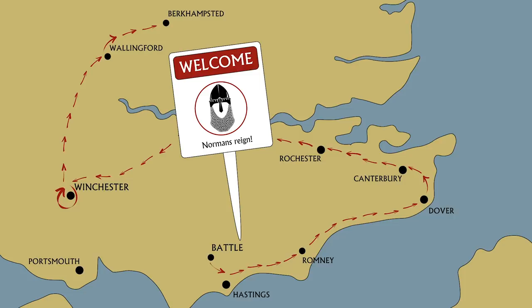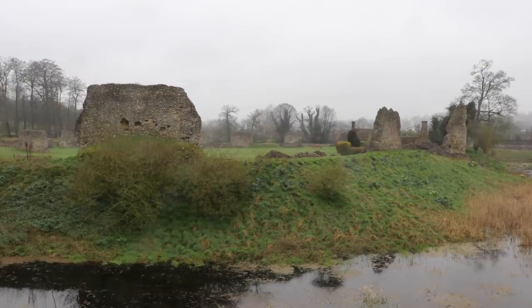And so it was from here that William then marched south into the city of London itself, but not before instructing his brother, Robert of Montaigne, to oversee the construction of a castle here. The castle's purpose was to defend the northern entry into London against anyone who might oppose William.